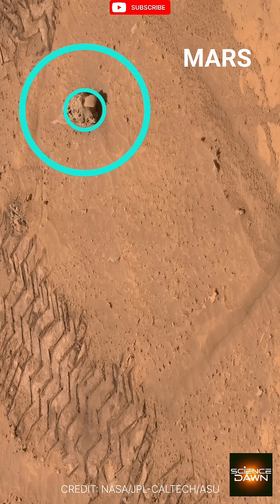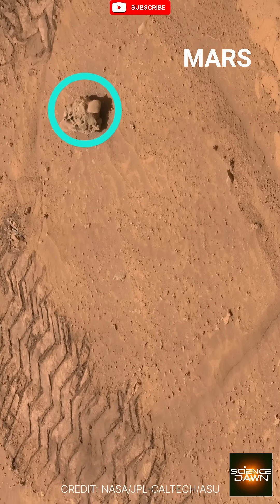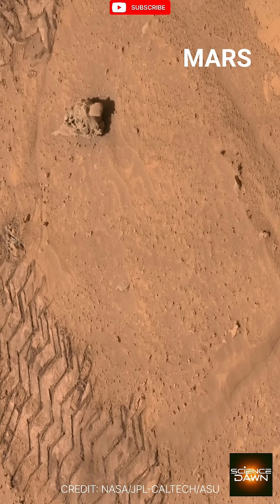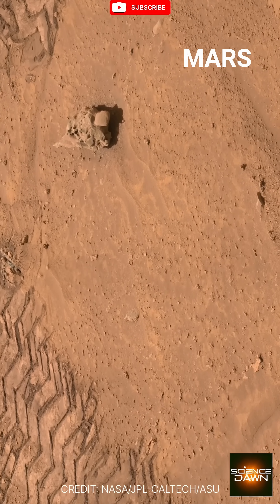At first glance, the Martian surface appears empty, an endless stretch of dust and silence. But as the camera slowly moves closer, something begins to stand apart from the surrounding plane.